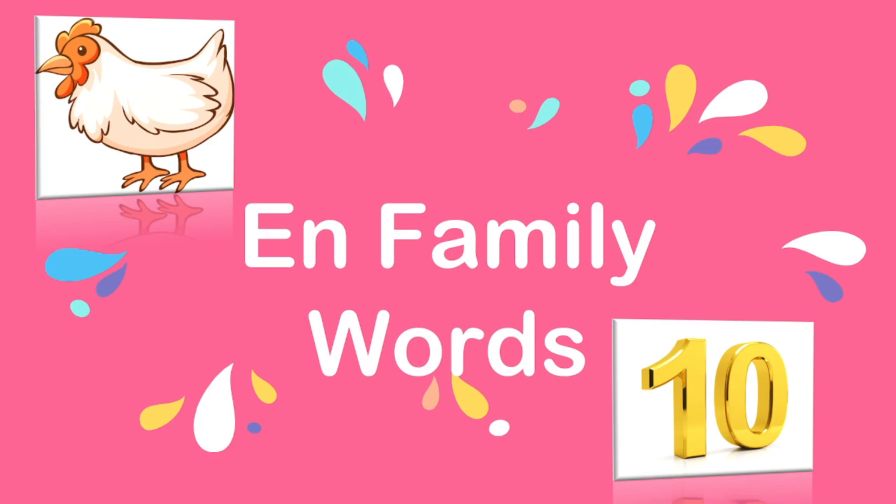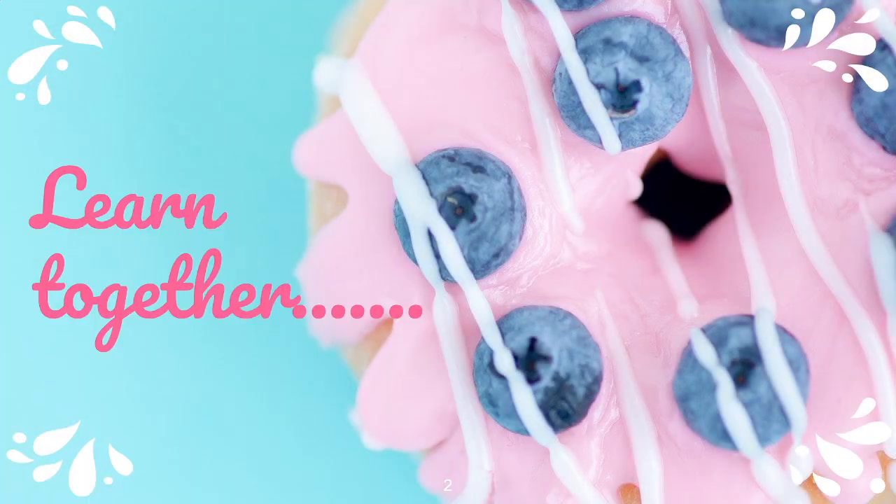Hi kids, welcome back. Today we are going to study the EN family words. Learn together by subscribing our channel Kids Only.